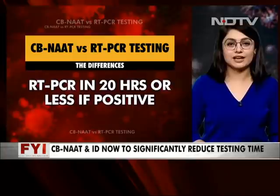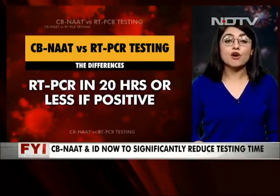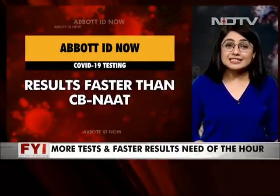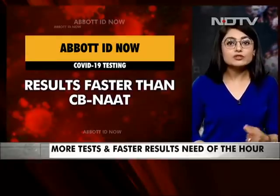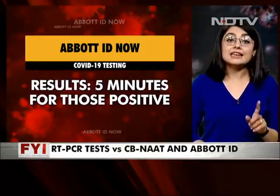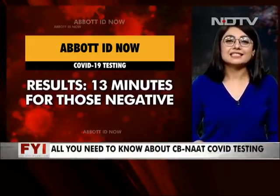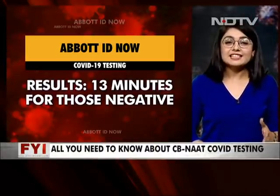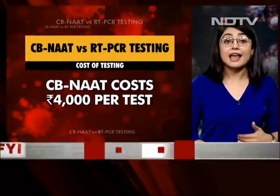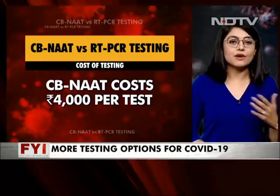That's how long it actually takes to do a pregnancy test. Abbott has received emergency use authorization from the U.S. Food and Drug Administration, the FDA, for the fastest available molecular point-of-care test for the detection of COVID-19 — delivering positive results in five minutes, negatives in 13 minutes. What makes it even better is the size: it's the size of a toaster, weighs less than 3 kilograms, and it's portable.